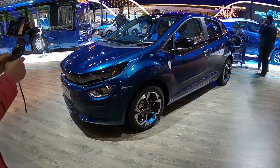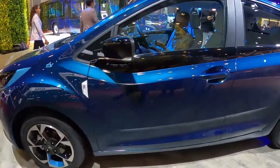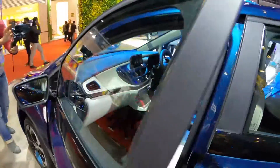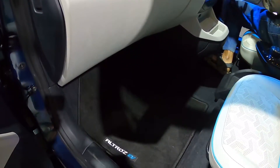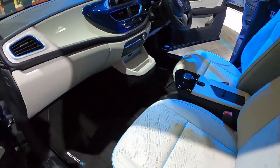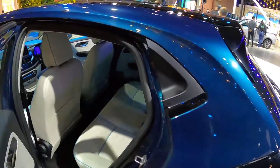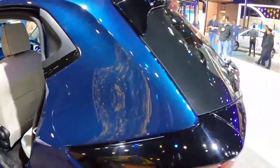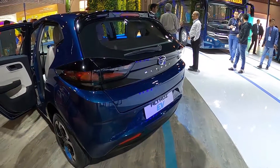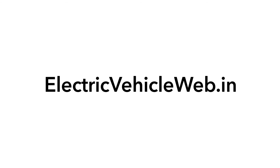The car also features unique wheels and badges on the front fender, slightly different from the normal Altroz. You can see the EV badges on the mats, beautiful hidden door handles — a nice design touch — and of course an EV badge at the back as well.